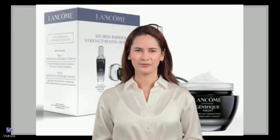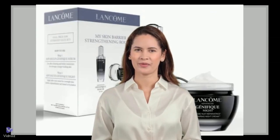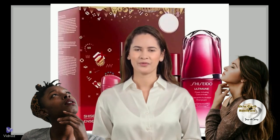Hi, everyone. Have you ever wondered if those beloved bestsellers from your favorite brands still live up to the hype? Let's do some research with Skin Care Reviews.